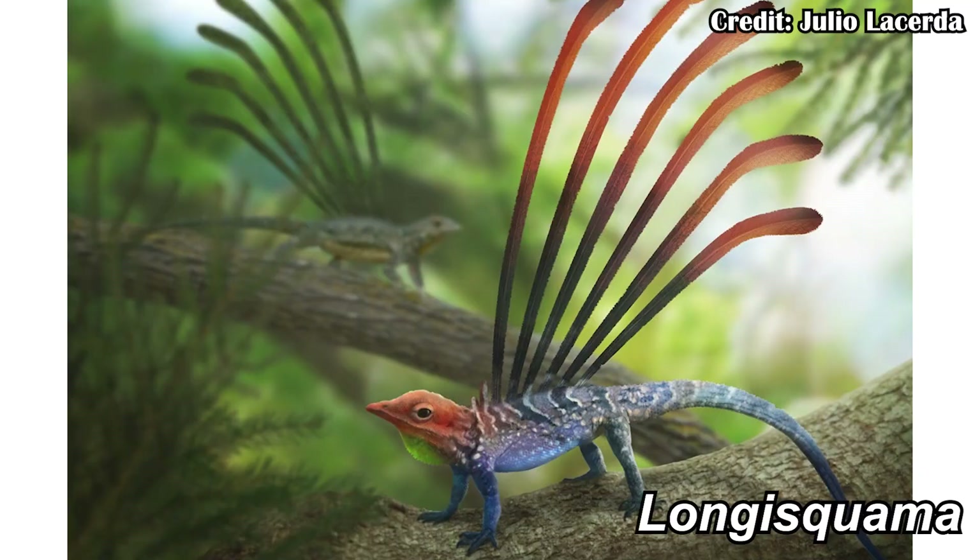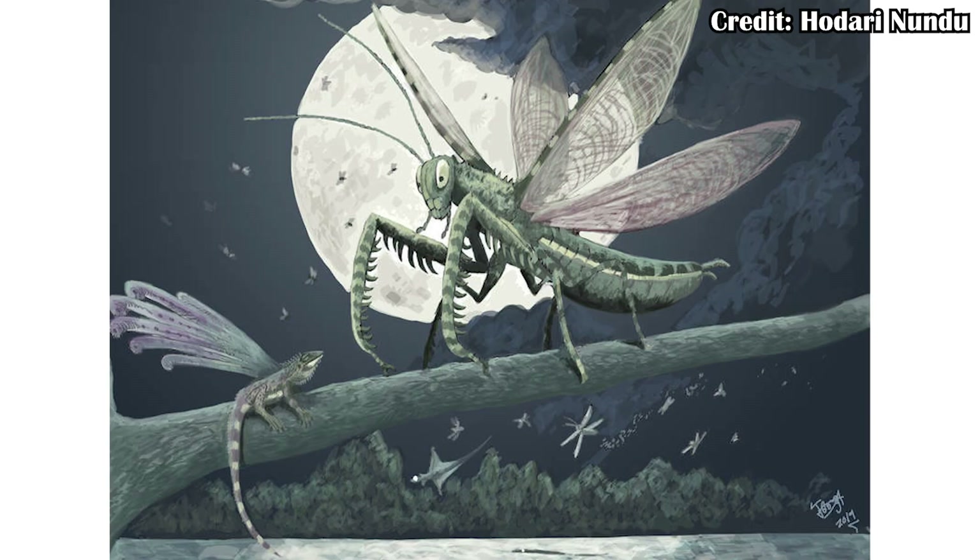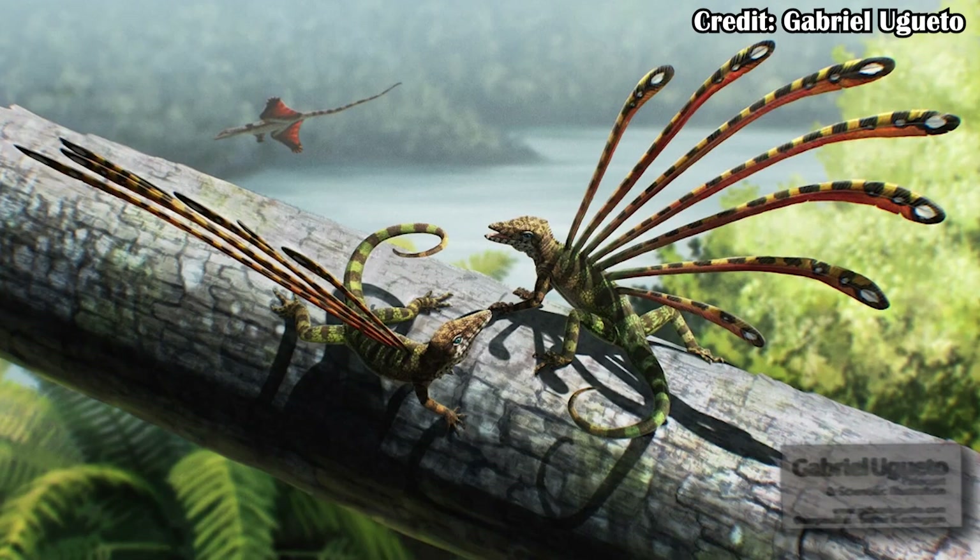That brings us to Longisquama, another one of these very strange animals, and it wasn't particularly massive. In fact, in the formation it's from, the Madigan Formation, there are certain insects that would have looked a lot like praying mantises that would have been even larger than it. The name Longisquama gives away the strangest feature it has — 'long' is fairly straightforward, and 'squama' refers to scales, specifically the long scales or structures it had along its back. It's really hard to know for sure what they were for, but hopefully by understanding the Madigan Formation we might be able to figure it out.